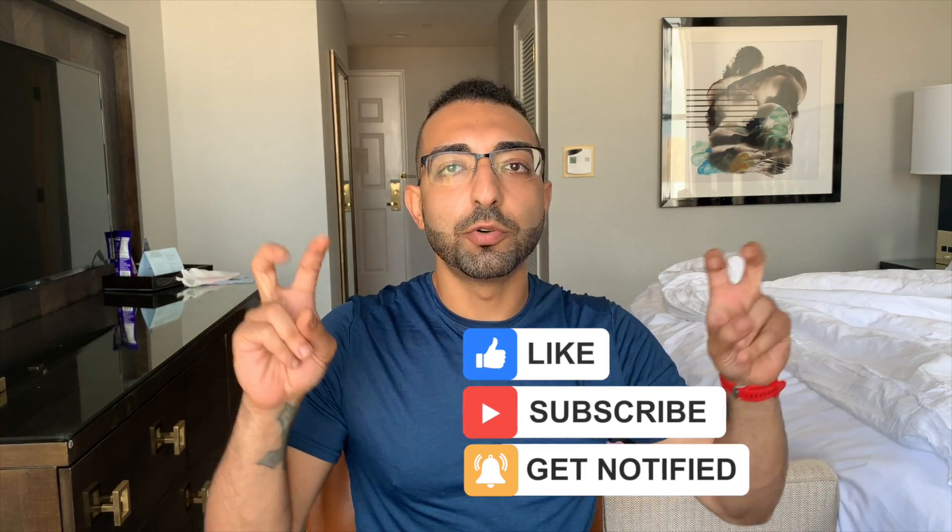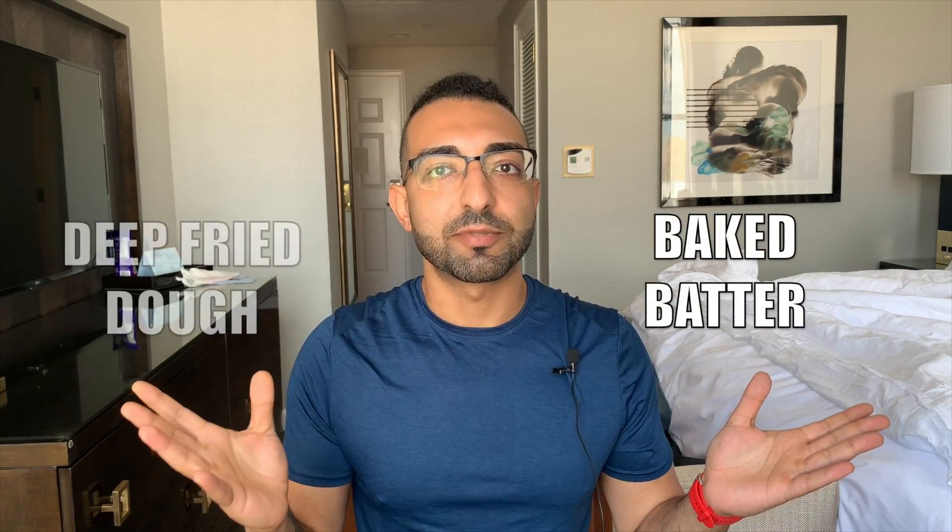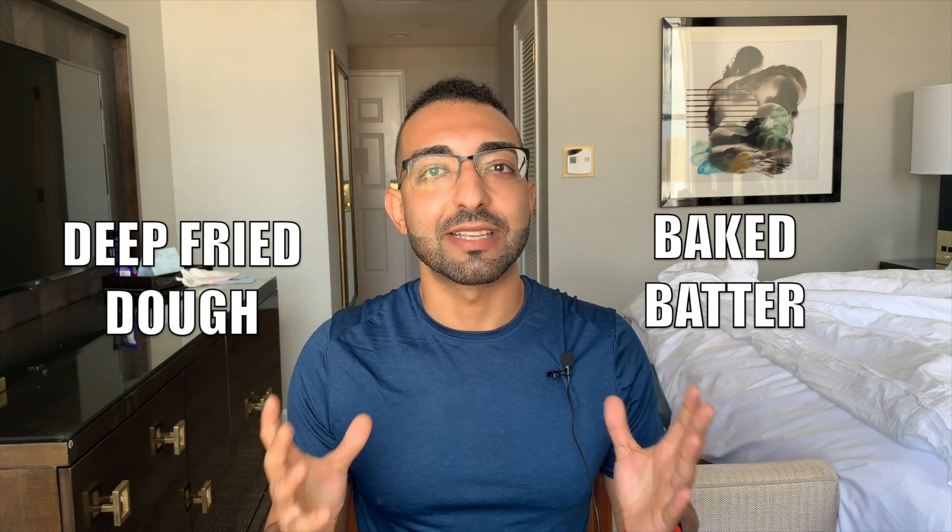A donut is called a donut because it's made out of dough — meaning a high ratio of dry to wet ingredients. It also has yeast which helps it rise, it's rolled out, shaped, and most importantly, they're deep fried. A donut is basically a deep fried dough. But the recipes I've been seeing on YouTube use more of a batter that's baked in a pan — a baked batter as opposed to a deep fried dough. These are two completely different things.